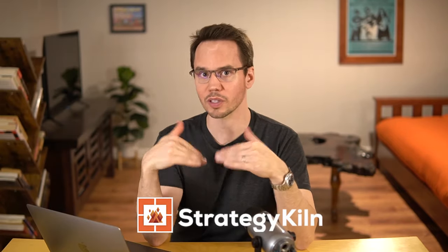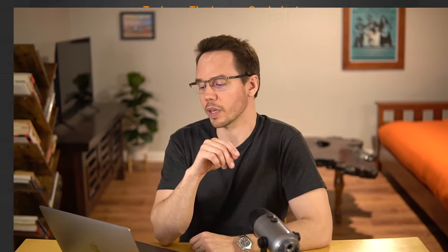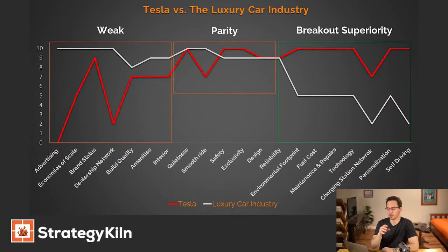Here's the strategy canvas — and keep in mind, I've got that template in Excel over at strategykiln.com so you can download it and create your own version. Tesla versus the luxury car industry: on the bottom, you've got a bunch of different attributes going from standard attributes in the marketplace for luxury vehicles where Tesla performs weakly, where Tesla performs at parity in the middle, and then at the end, breakout superiority for Tesla.